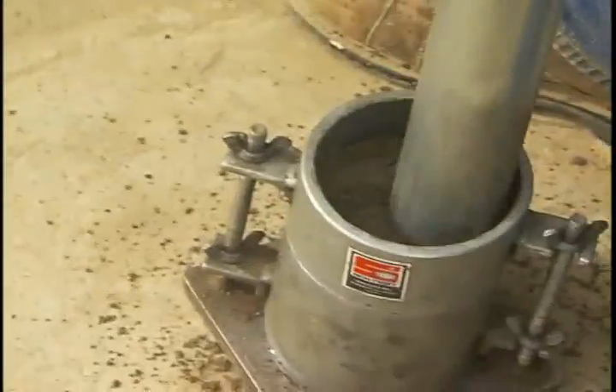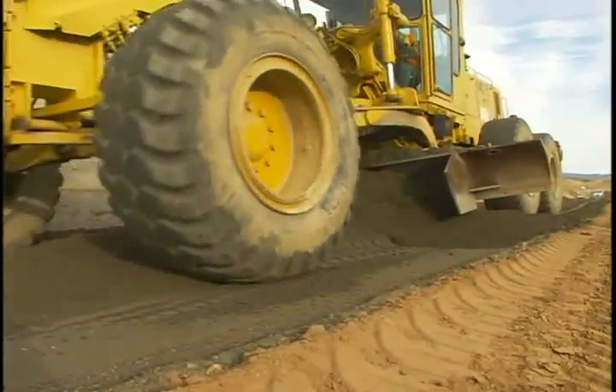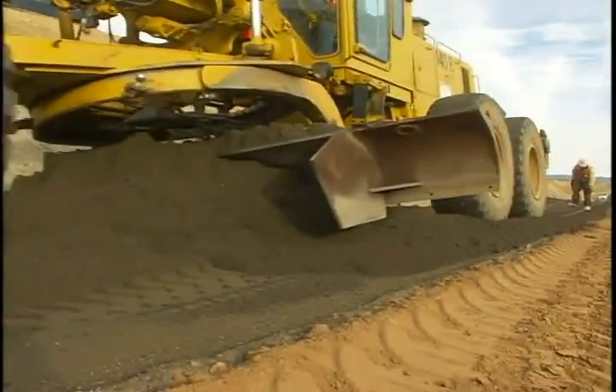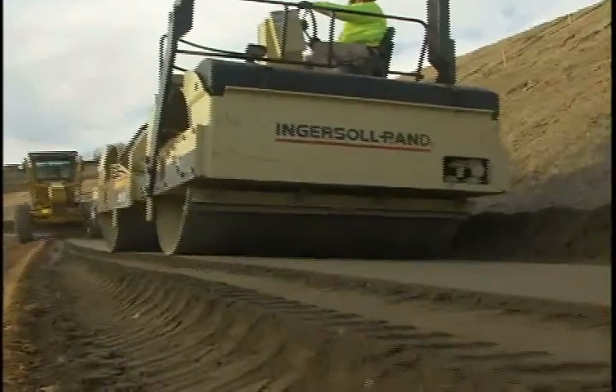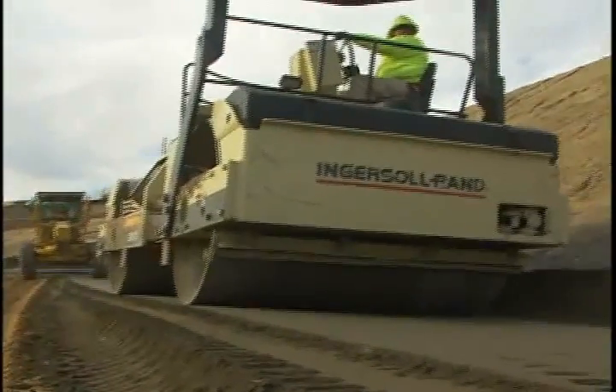The amount of cement to be added varies depending on the soil type and gradation. In general, increasing the cement content improves the strength of the soil cement. And, like concrete, soil cement will continue to get stronger with age.